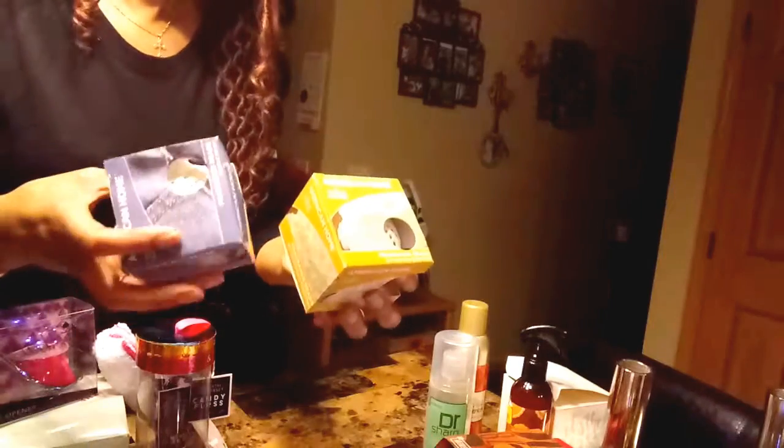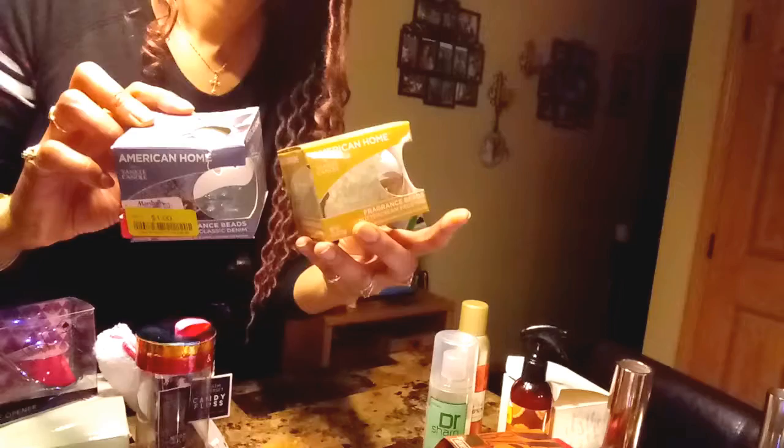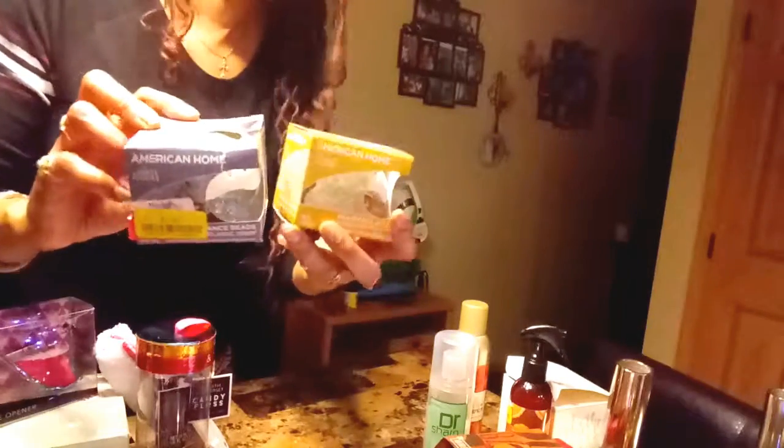I got these for a dollar each — they're by Yankee Candle and they are fragrance beads. I got one in buttercream frosting and one in classic denim. That was a good buy for a dollar each.